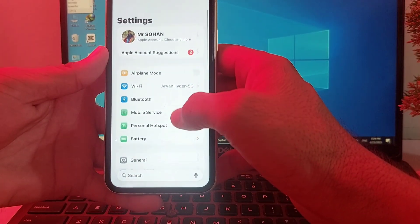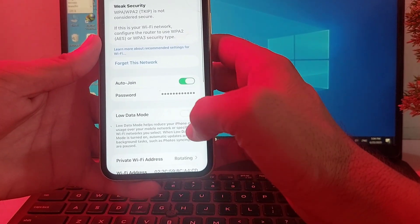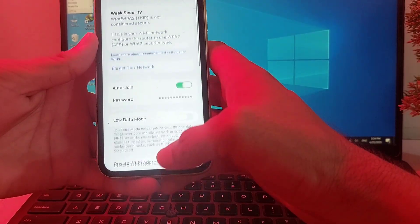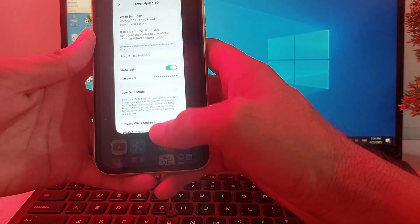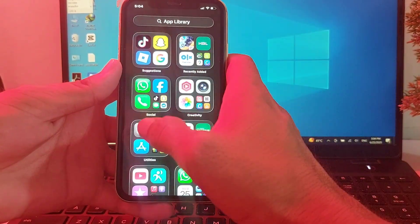If you're still having this problem, move to the next step. Open your network settings, tap on your network, forget the network, then try to reconnect again and check if the problem is fixed.